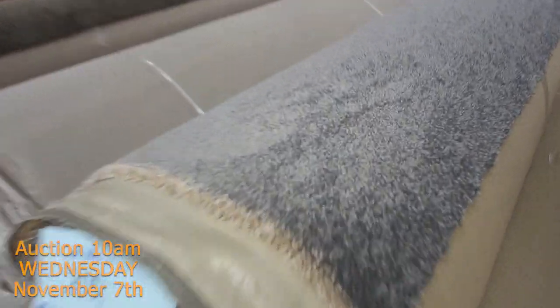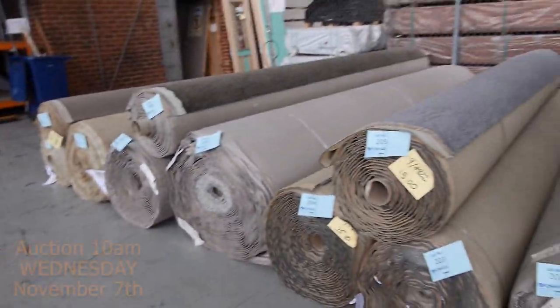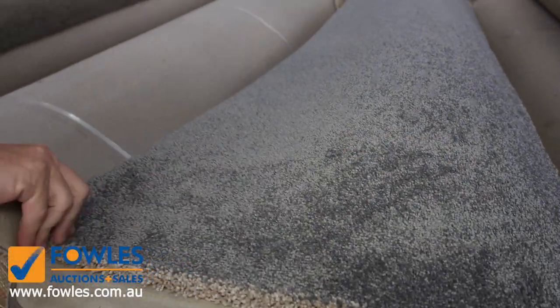Have a look at that one there - that's a beautiful quality grey one also, really nice and thick as you can see. Lots 203, 204 and 205 - this will go pretty well because it's a fairly popular colour. I'm thinking around about $40 to $50 on that one.